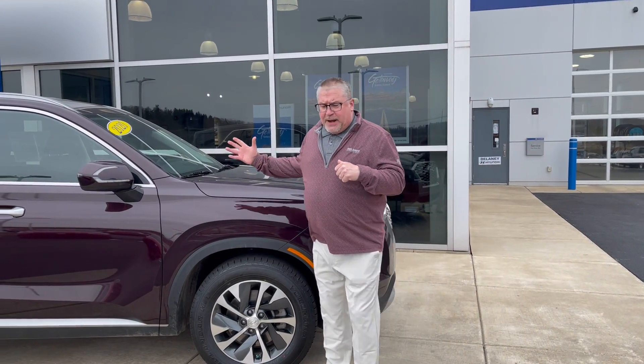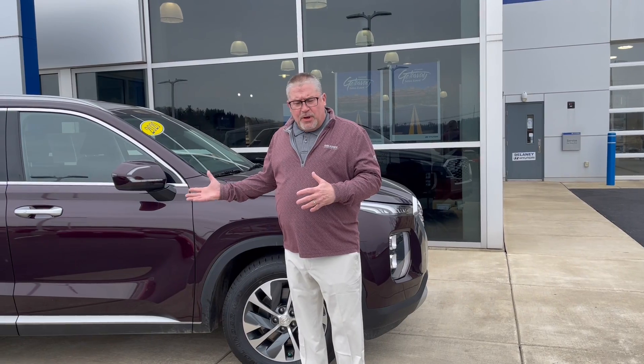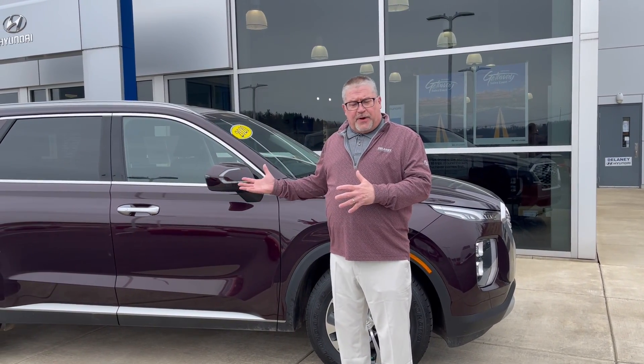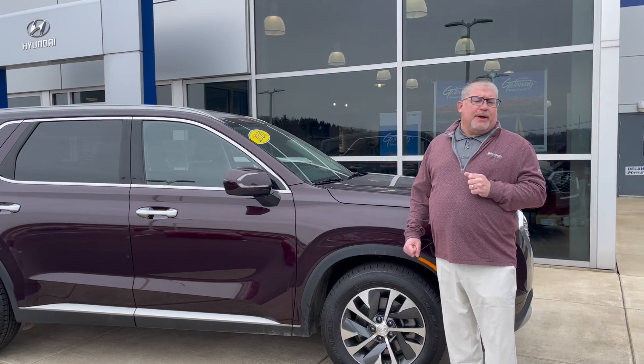Also, the recognition of a Hyundai certified pre-owned vehicle is going to bring a higher value to the vehicle. And also, if you decide after you have the vehicle and it's certified and you'd like to maybe transfer it privately to a friend, you can do so — and that's something that not all manufacturers allow.